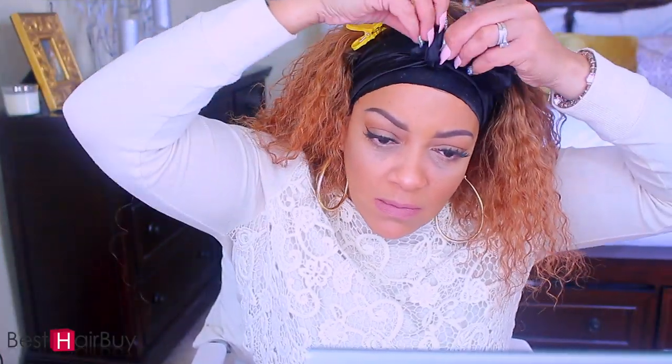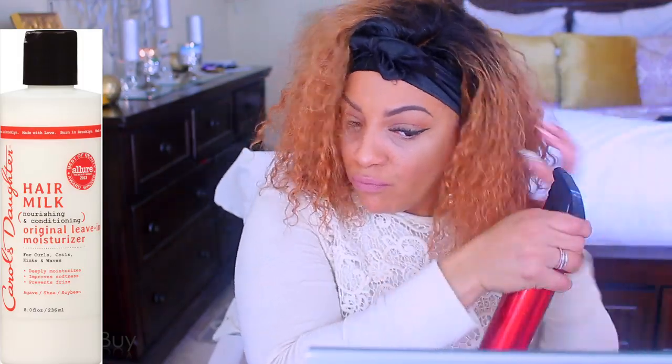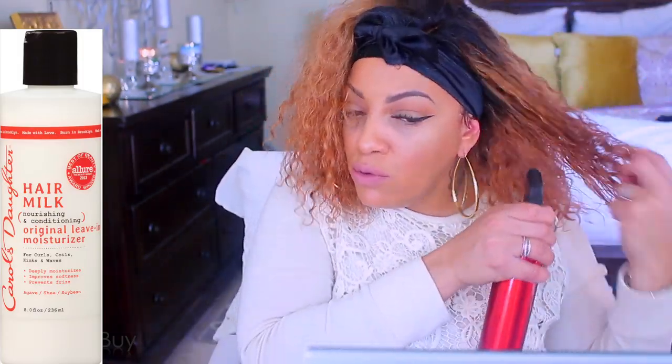I'm having a real moment here with these baby hairs. Sometimes it'll make you cry. I decided to put my wrapping scarf on, spritz my hair down with some water and Carol's Daughter leave-in milk conditioner, and go ahead and sing 'I Wanna Dance with Somebody' by Whitney Houston — it seems to always cheer me up.